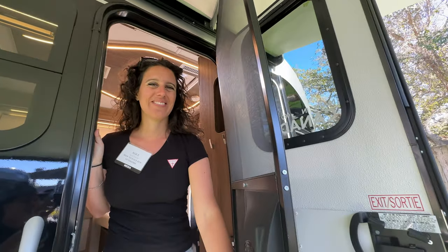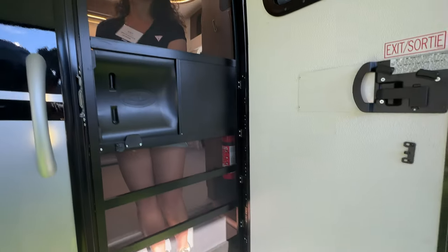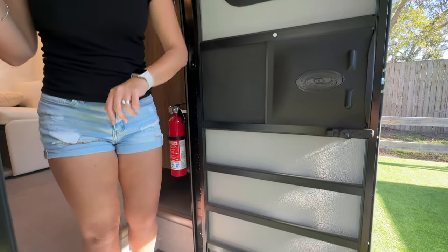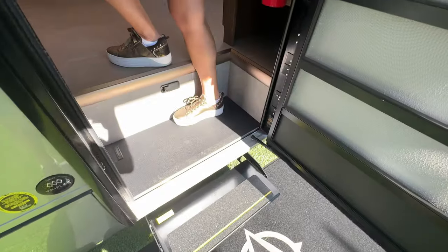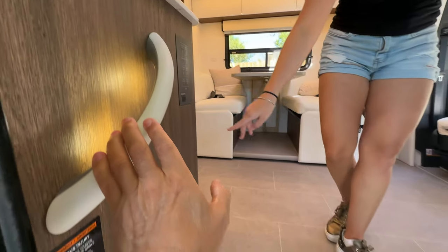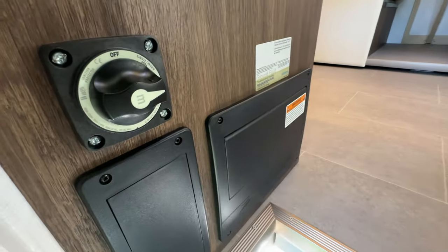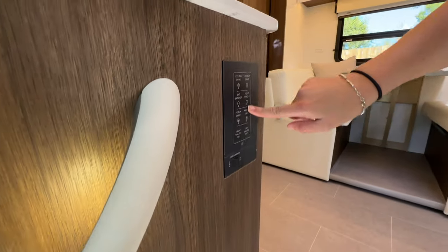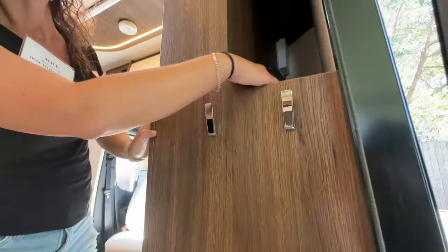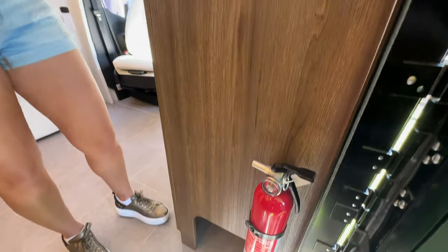Right off the bat, this entrance reminds Aliche of her RV from childhood — a really nice screen door and a solid door. Big steps to walk up, a lighted handle and a big handle grip, plus another lit handle grip on the other side. Classy looking. You have all your lights accessible right at the entrance.